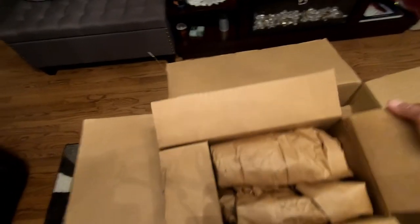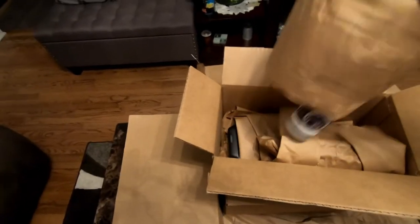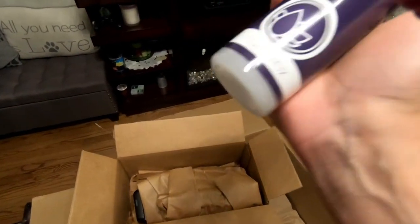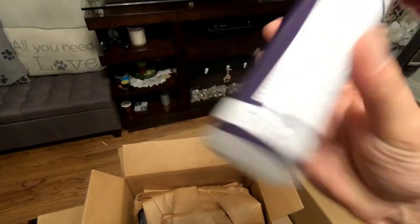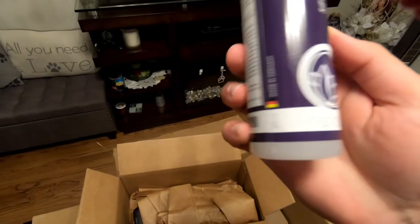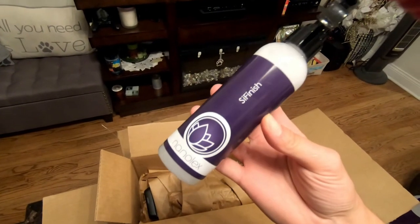One-handed box opening — never easy, never easy. But what do we got? Another Nanolex — this is called SI Finish. Not sure what this one is for; I'm gonna have to look into this one and see what exactly it does.